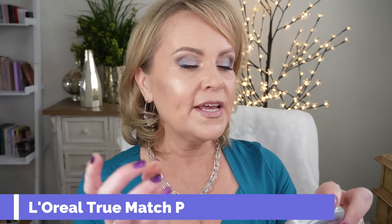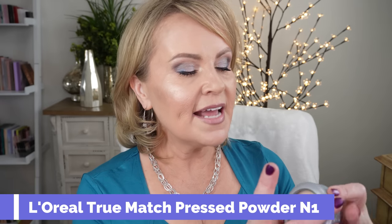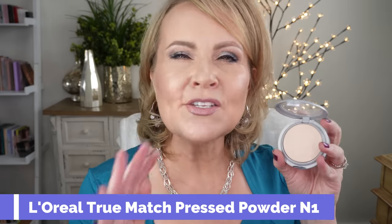Another one is this powder from L'Oreal — the True Match Super Blendable Powder, in neutral N1. This powder is so nice and so pretty. I actually had it in my declutter bin, and as I was going over it with my finger and feeling it, I realized I really love this and I'm not decluttering it.